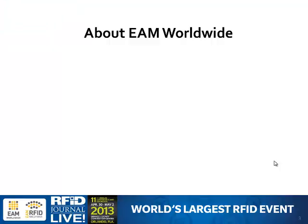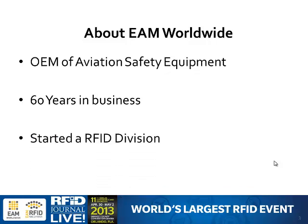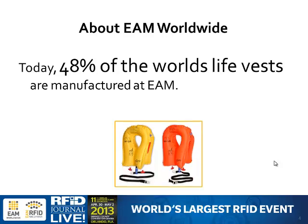A little bit about EAM Worldwide. We're an OEM of aviation safety equipment. We've been in business over 60 years. As a result of the success we had with RFID, we ended up actually starting an RFID division — that's the division I now work for, EAM RFID Solutions. We're based out of Miami and have a sales headquarters in Dubai. Today, 48% of the world's life vests are produced and manufactured at EAM. We've been around a while and have a really strong market share.